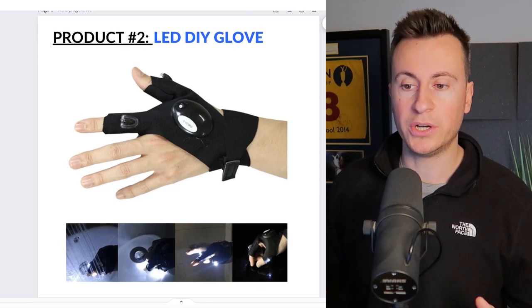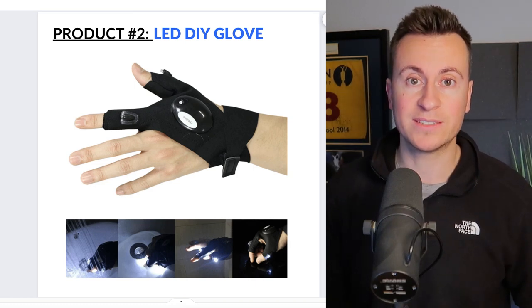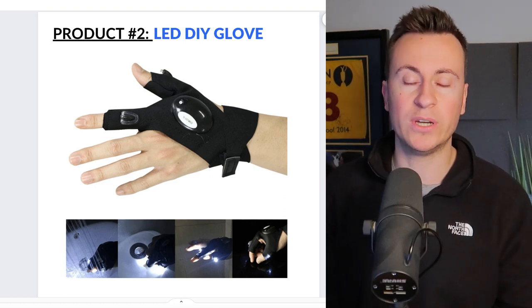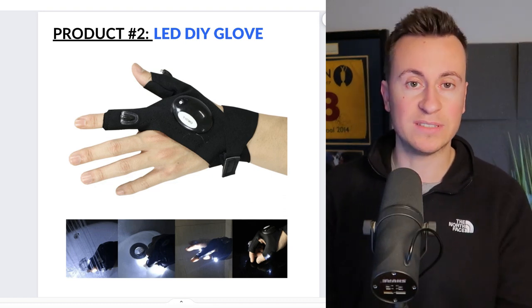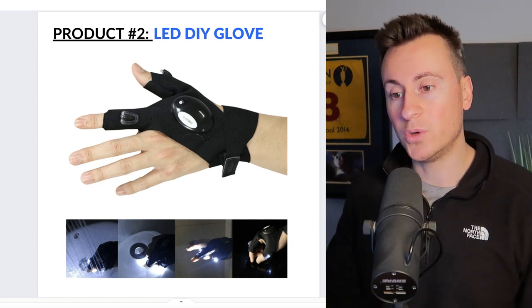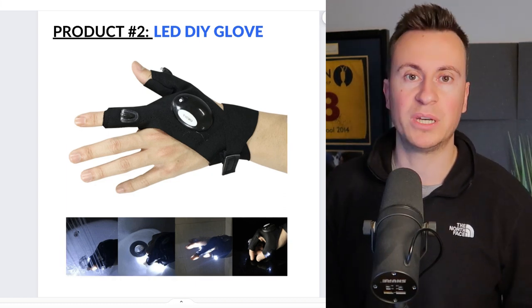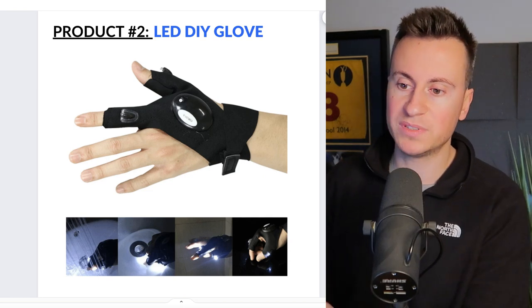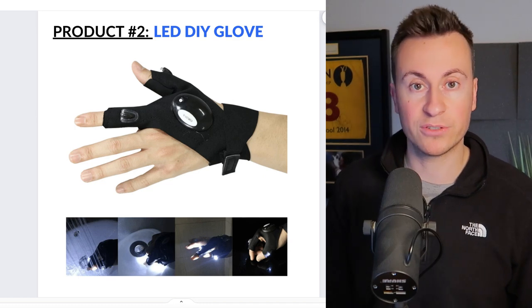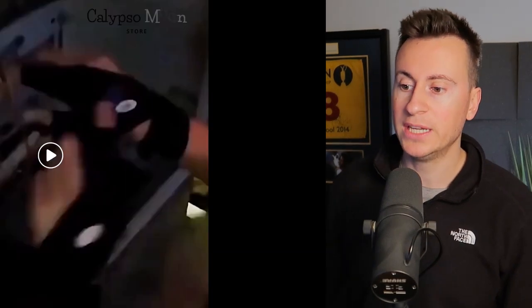Moving on to product number two: this LED DIY glove. It was actually my father-in-law who helped me understand how valuable a product like this can be. He works in tight, dark spaces, especially this time of year, and a product like this has so many different applications for tradespeople and DIYers alike. It's perfect for Facebook because you can be super specific — you can target people by their employment status, focusing on electricians and similar trades.